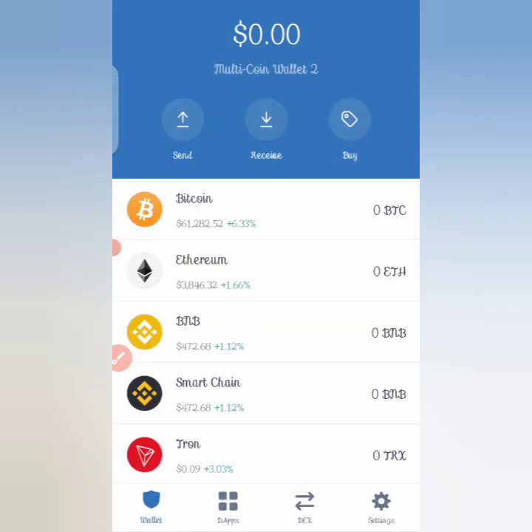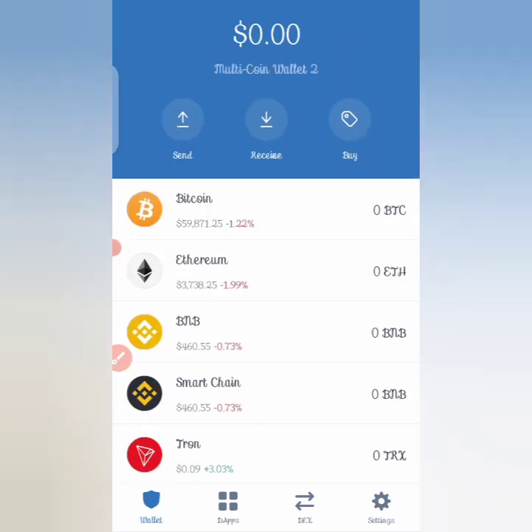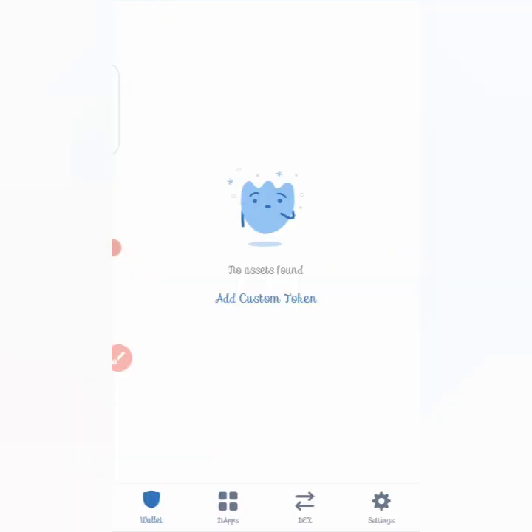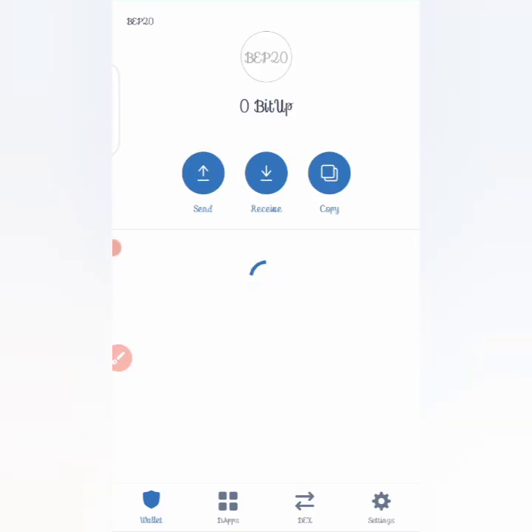If you've been following our reviews, you already know how to go about buying this crypto because it is very easy. Once you add the token, click on 'Add Custom Token,' change the network to Smart Chain, paste the contract address, and click done — your token will be added.